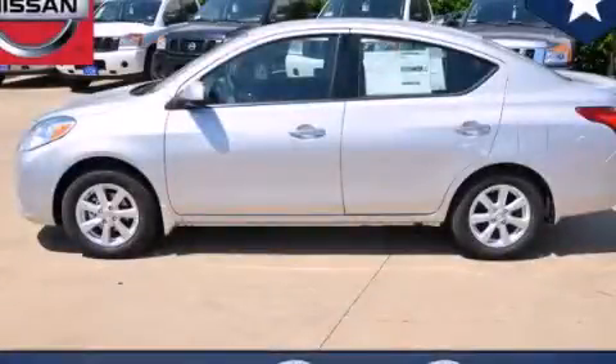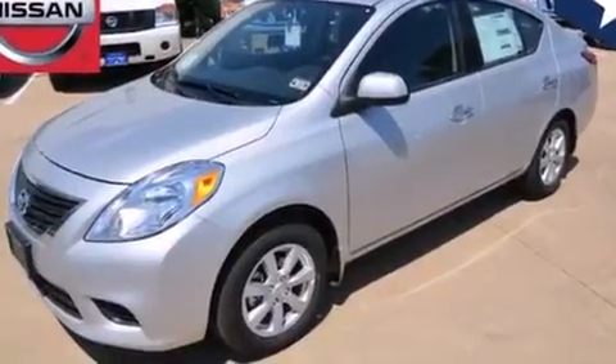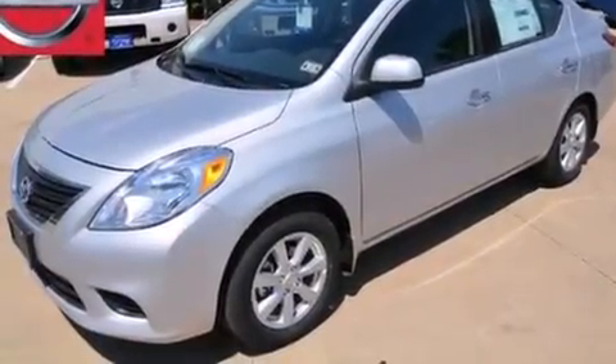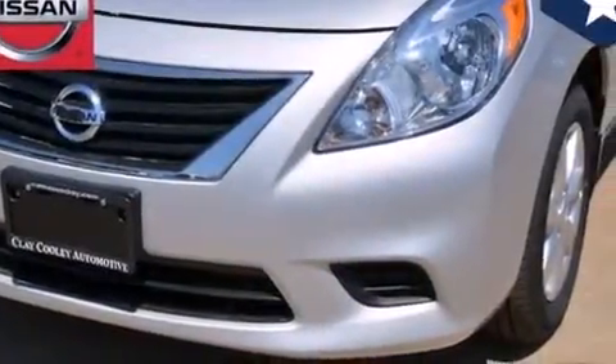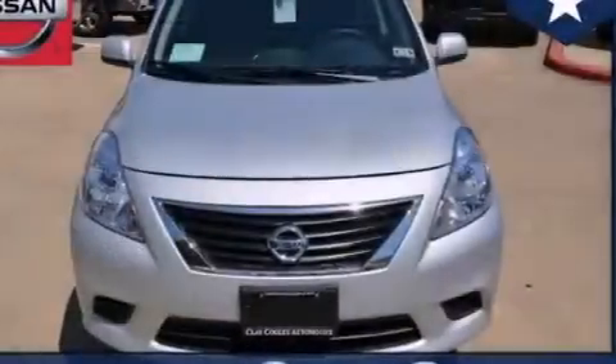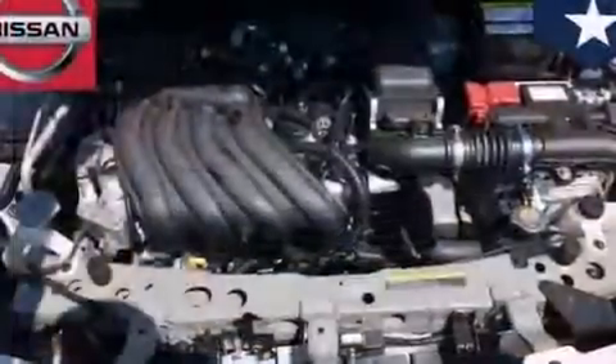This is a brand new 2014 Nissan Versa. Features include traction control and stability control systems, air conditioning, front multi-stage airbags, rear seat child-proof door locks, tinted glass, an anti-lock braking system, and an auxiliary power outlet.